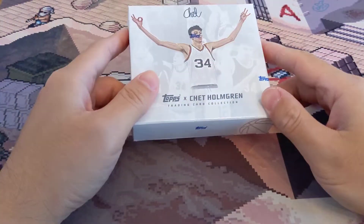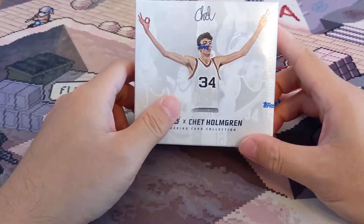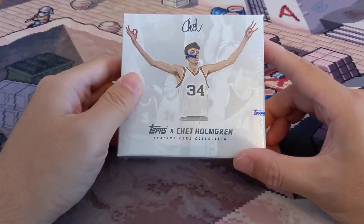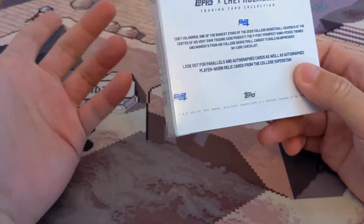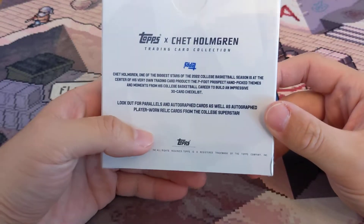Alright, what's up guys — finally we're back with our first YouTube video that's not a livestream in a few months. We have the Topps x Chet Holmgren trading card collection. This just came in and I didn't see any YouTube videos on it online yet, so I might as well see what happens.